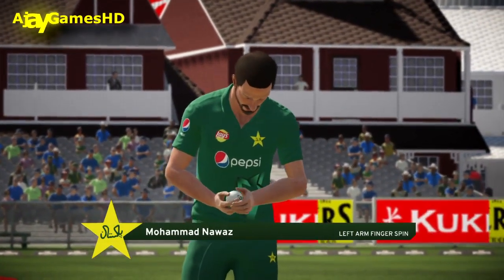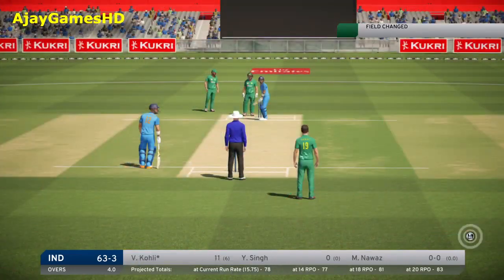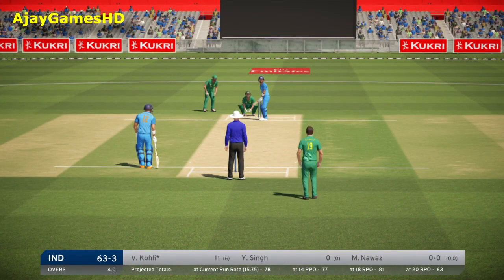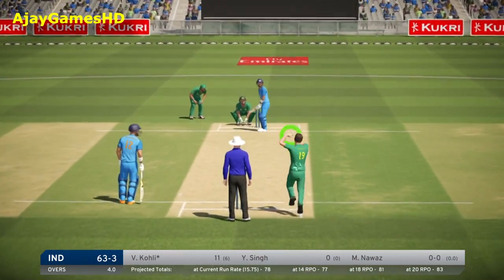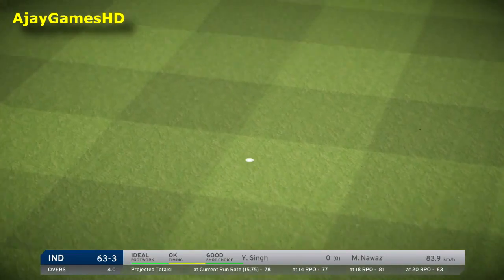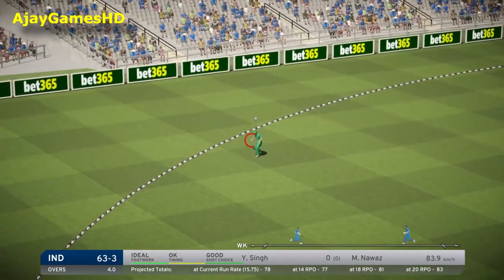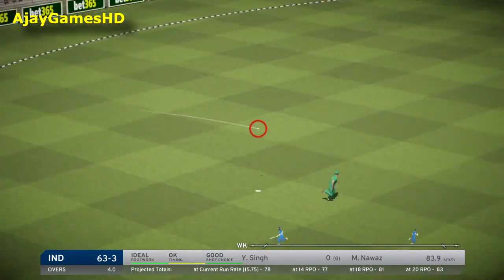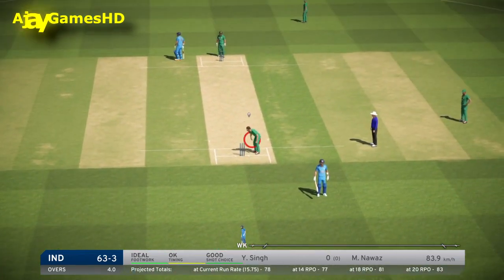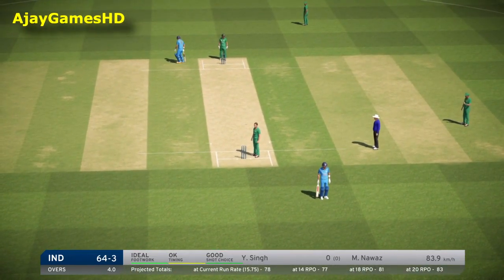The left-arm pacer is coming into the attack. Well fielded — that was headed to the boundary. The ball is returned from the deep, just one run there, but that's handy.